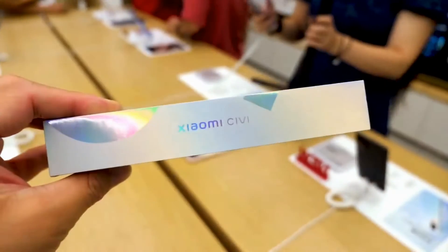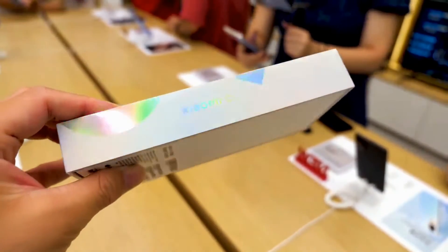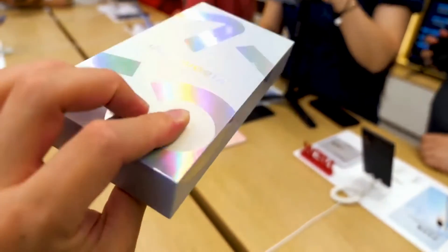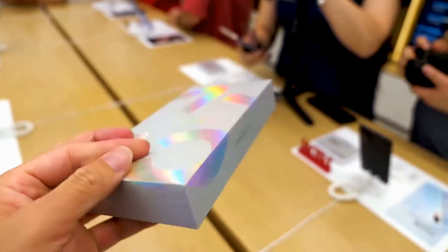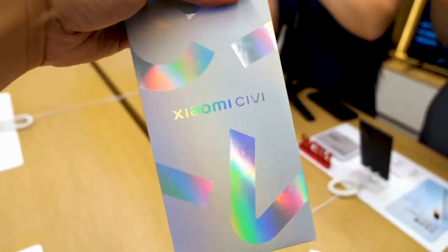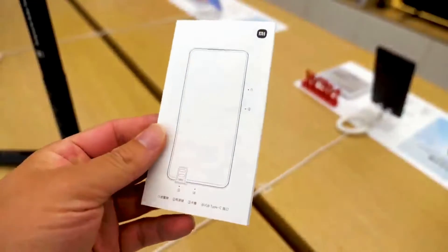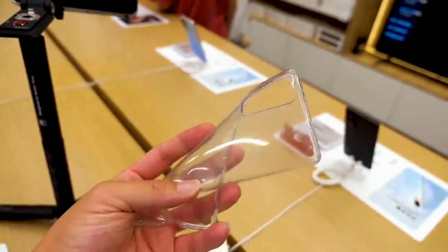Numerous fans, as well as ordinary users, are waiting for a significant date — namely the end of September. Why wait for this date? It's simple: Xiaomi will present the long-awaited smartphone called Civi, which replaces the models of the CC line.